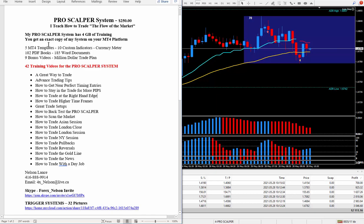My ProScalper system comes with four gigabytes of training, and you'll get an exact copy of my system on your MT4 platform. It comes with five MT4 templates, 10 custom indicators, and of course my favorite meter. I also included a lot of PDF books, a lot of Word documents, and I threw in nine bonus videos, as this is what you're going to need — a lot of education to succeed. Now there's a lot of ways to trade and I do teach a lot of ways to trade, and that is why there are 42 training videos.